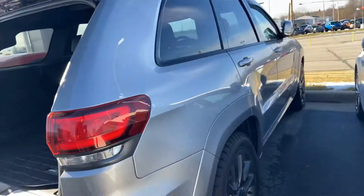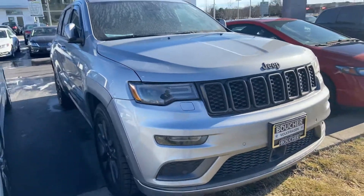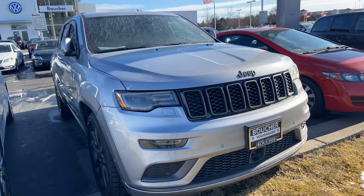The body looks really good all the way around. I'd be happy to arrange a test drive for you or answer any questions you might have. You can reach me here at 414-525-1100. Again, my name is Nick.